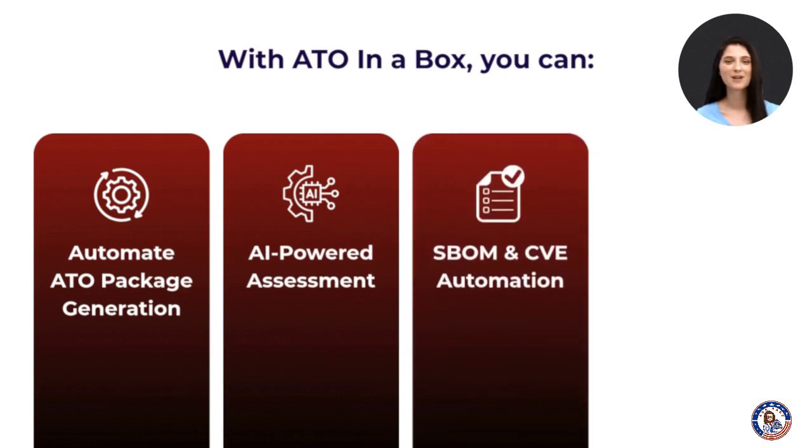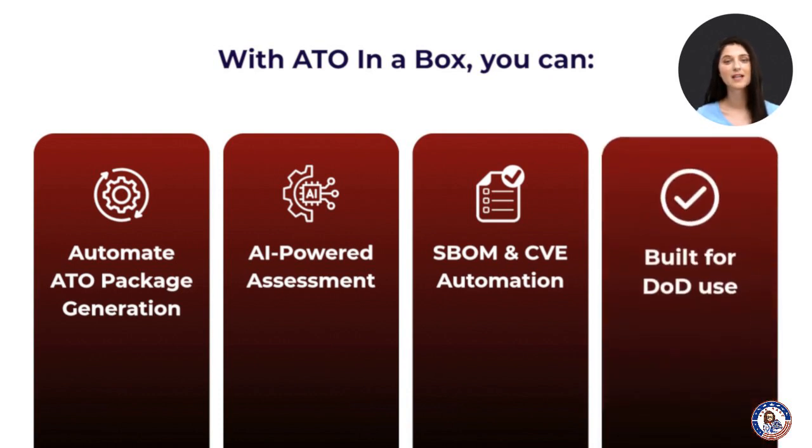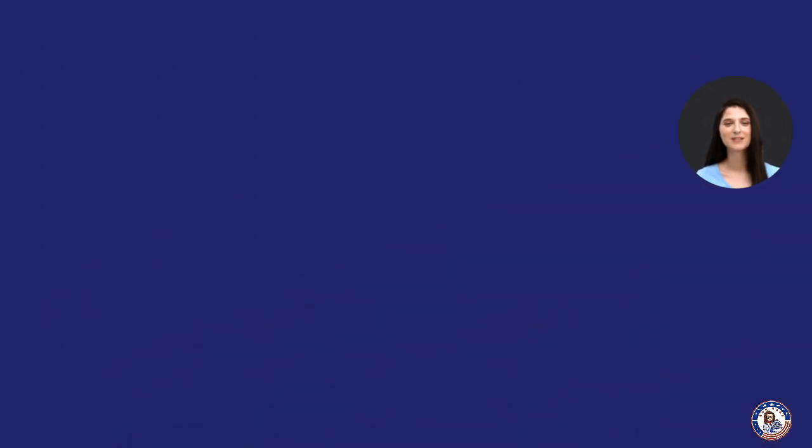Seamlessly analyze and validate SBOMs with prioritization, provenance, and CVE risk analysis. And there is no waiting — ATO in a Box is already authorized at IL-5 secret and top secret, so you can leverage it immediately.